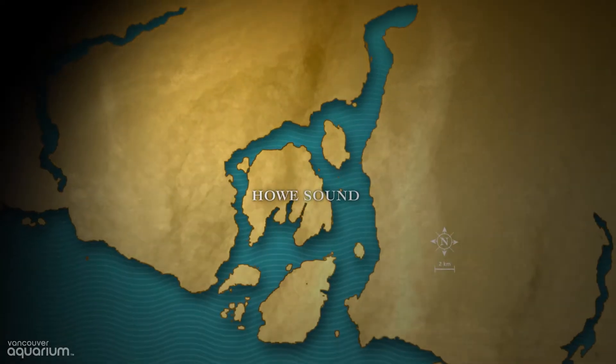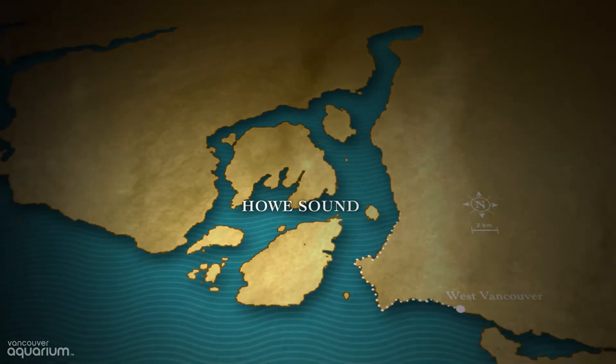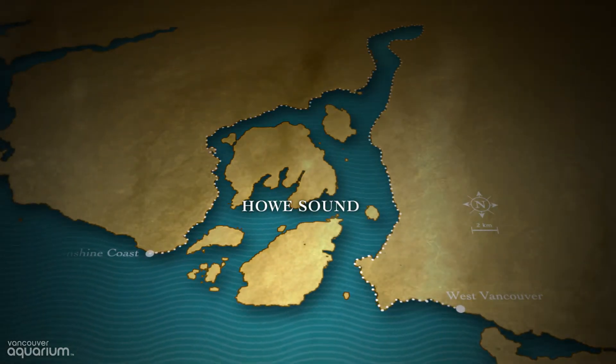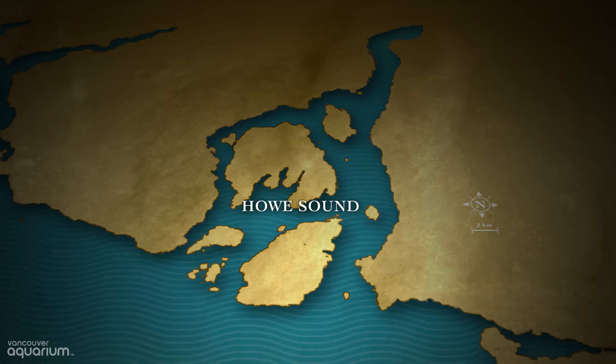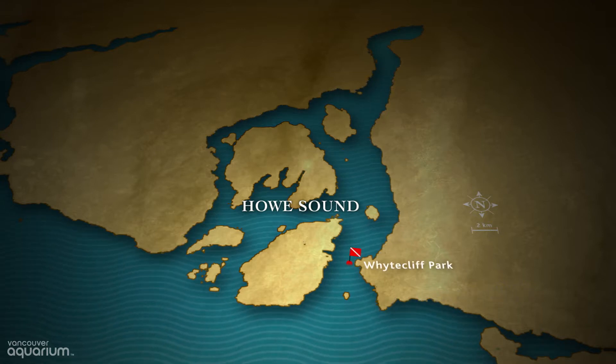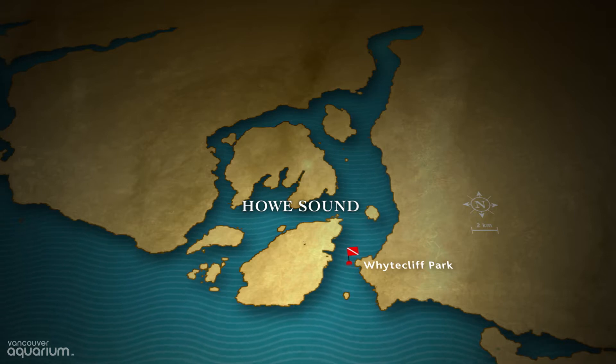This is White Cliff Park, one of the top dive sites in Howe Sound. Howe Sound is a fjord that stretches from West Vancouver to the Sunshine Coast. It's so close to Vancouver — only about a 30-minute drive — that it's a really popular place for people to come to scuba dive and just to enjoy BC's beautiful coast.